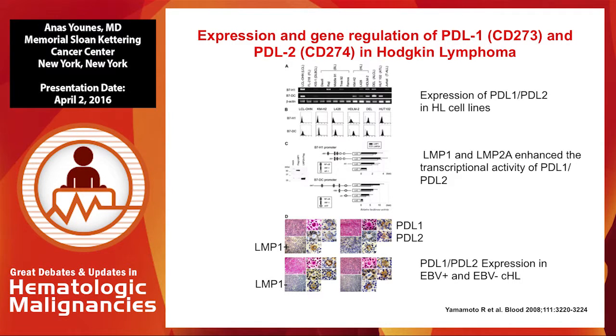For now, we'll focus on PD-1, because this is where most of the positive data is coming out in lymphoid malignancies, especially in Hodgkin lymphoma.